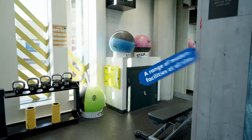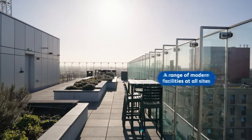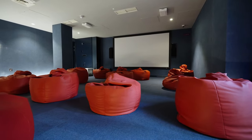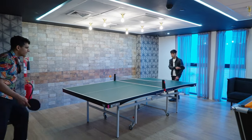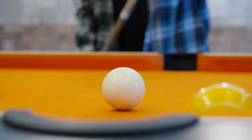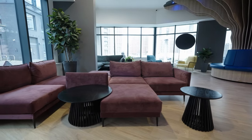The facilities are top-notch — they have a gym, a roof garden, a roof terrace, and a theatre room. We've also got table tennis, a pool table, and laundry facilities, which is really great. My favorite would be the social space because that's where we all meet.